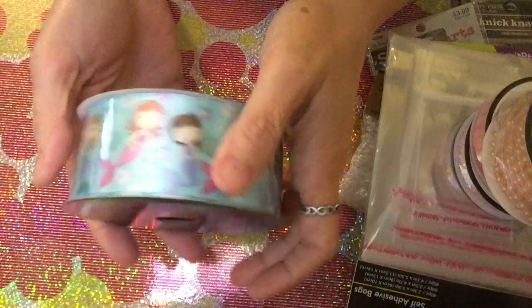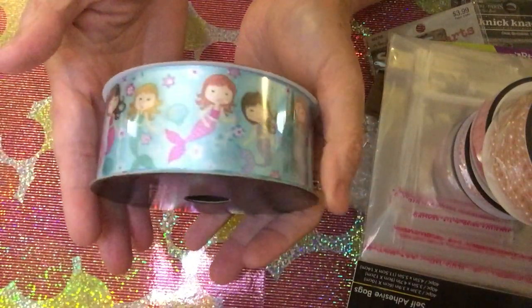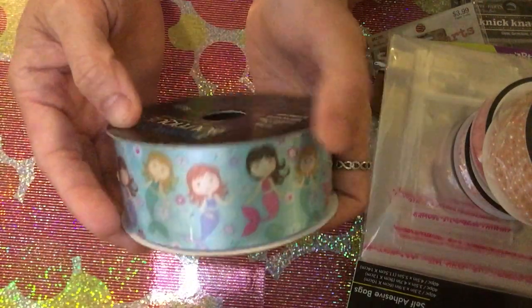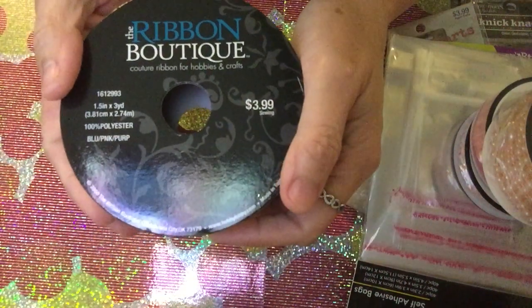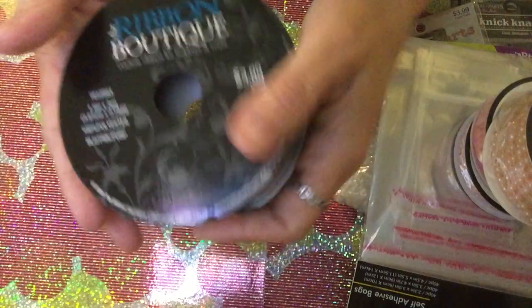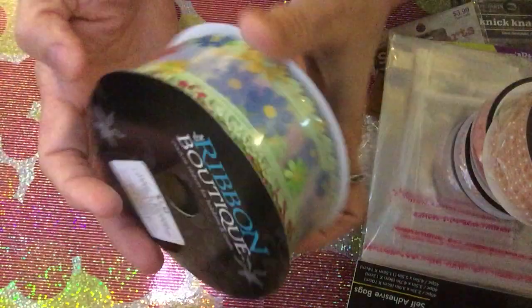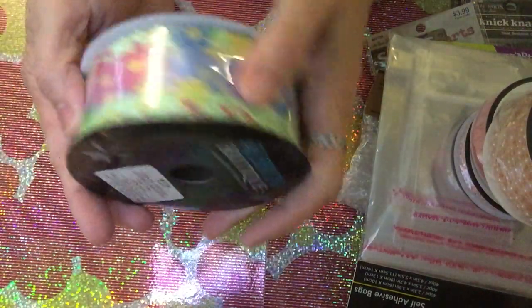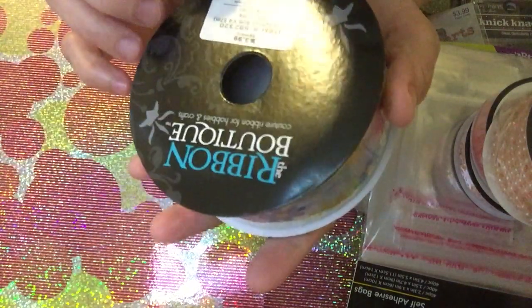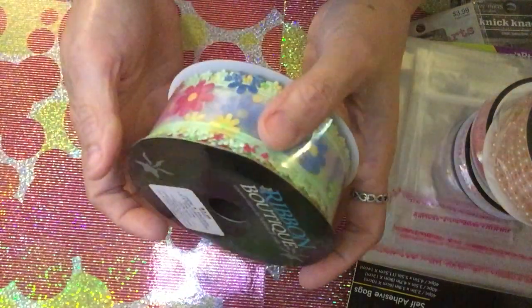I also got another ribbon — a mermaid ribbon. Ann is the one who wanted this, so I bought it for her. There are different kinds of mermaids on it. Originally $3.99, it becomes $1.99. Another very unique ribbon is also originally $3.99 and becomes $1.99 — it's very cute and pretty.